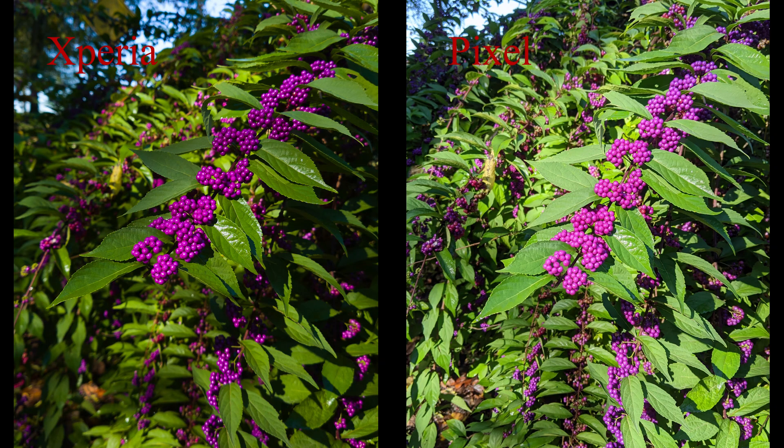In this next photo I'm trying to demonstrate the bokeh for both the Pixel and the Xperia. The berries that are the subject were stationary, so there wasn't any movement, and the lighting was kind of uniform, but there is a little bit of highlight and shadow. You can see that the Xperia does a better job of keeping this subtle lighting, while the Pixel has a tendency to flatten out again.